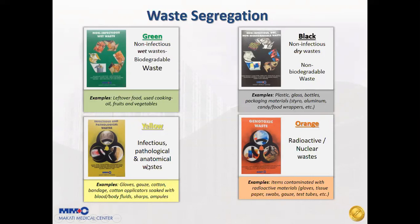Infectious, pathological, and anatomical waste, such as gloves and cottons, including sharps and ampoules, should be discarded in a yellow trash bin. Genotoxic waste, radioactive or nuclear waste, or items contaminated with radioactive materials should be discarded in an orange waste bin.